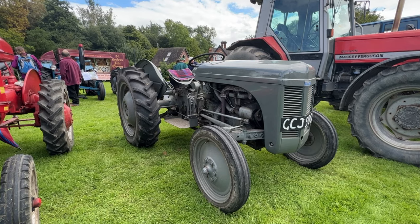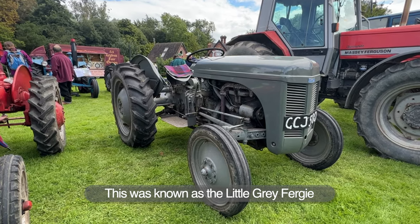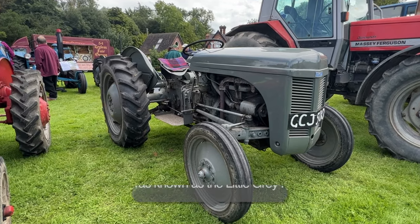Do you think it would have always been in this colour? Would it have always been grey? Oh yes, it's always been grey. It is the right original colour, yes, which is fabulous, isn't it?